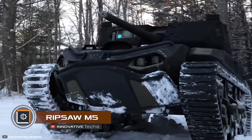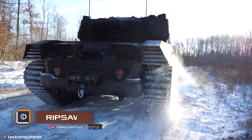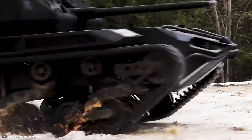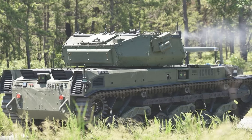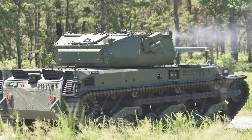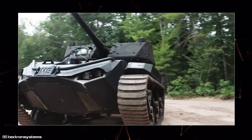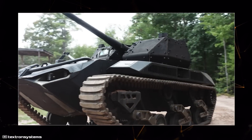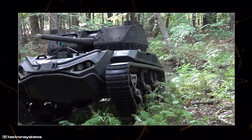In the U.S., the combat vehicle Ripsaw M5 recently passed successful fire tests. It is equipped with the RT40 combat module. The ground drone's armament consists of a 1.118-inch caliber cannon and an M240 machine gun. It has smoke grenades to create a screen to evade observation and drones. The vehicle moves on tracks, giving it increased off-road capability.